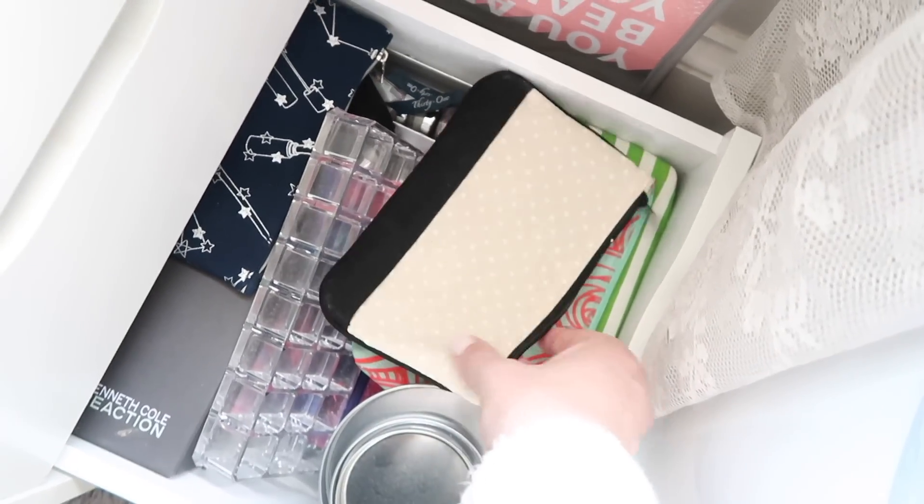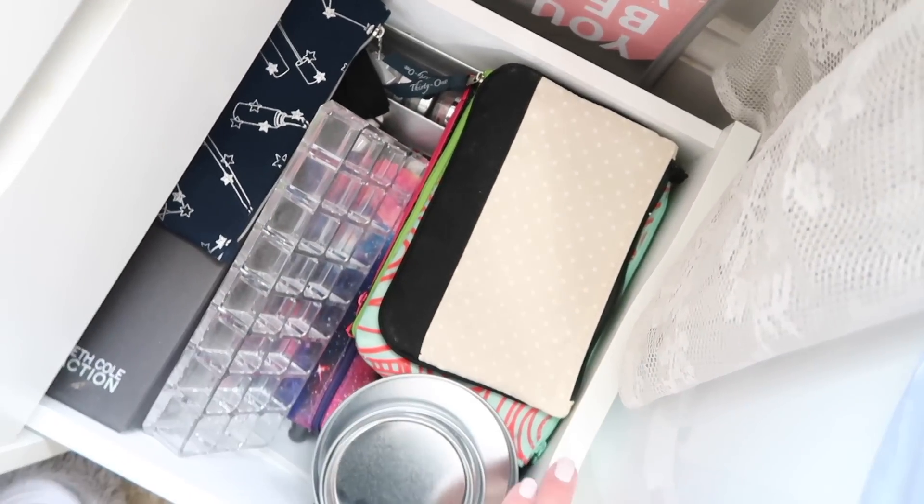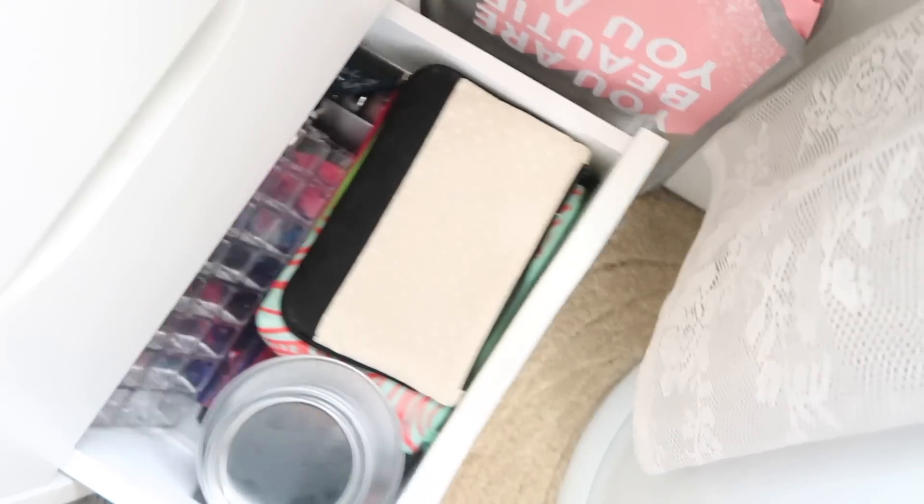It's all organized and separated, and that's what's important. The very bottom drawer is just where I keep some empty makeup bags and an extra lip organizer — oh, and I think there are actually some old hair extensions in there.